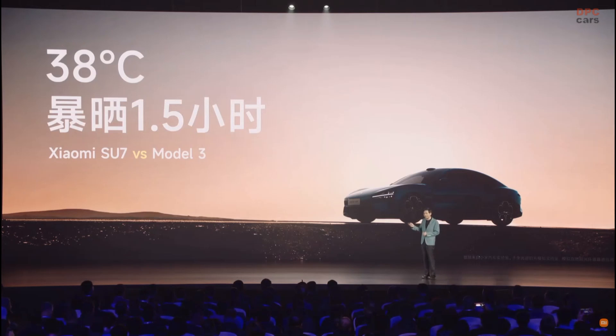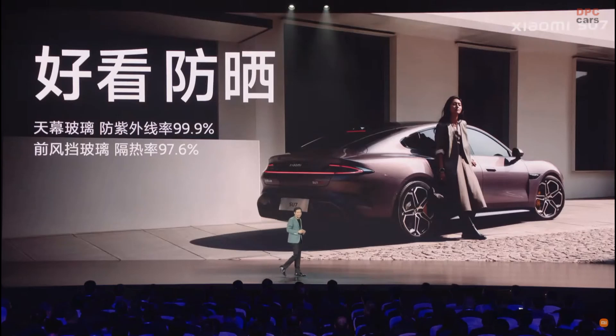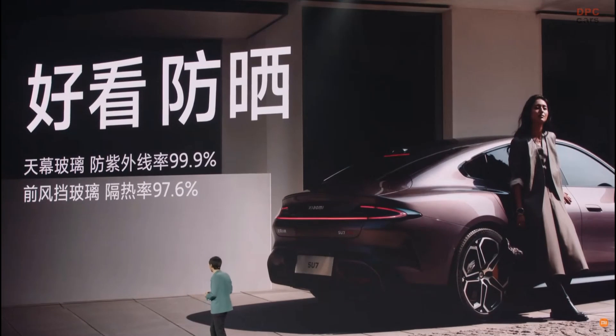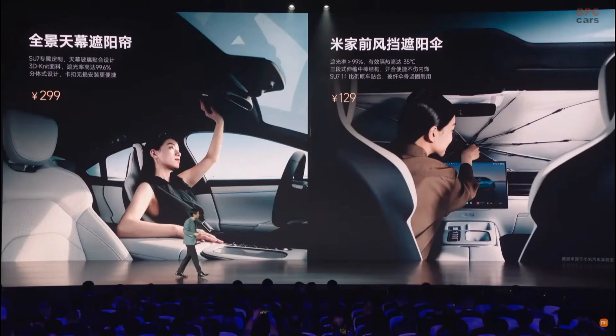To test how effective this is, we left the car in 38-degree sunshine for 90 minutes — very common weather in Beijing in summer, let alone southern Chinese cities. We compared with the Model 3, which is a global benchmark. After the test, the SU-7 was 12 degrees cooler than Model 3. I was amazed. So the SU-7 is not only good looking, it is sun proof. We also have an ultra-thin panoramic glass roof sun shade, a sun shade for the front windshield, and outer thin sun blinds — providing all-round protection.